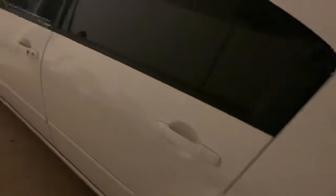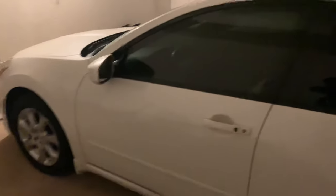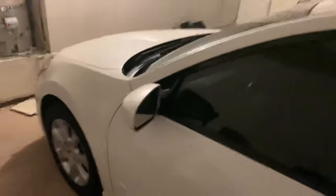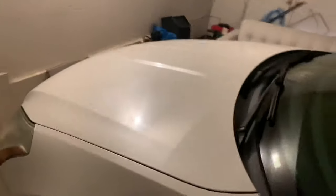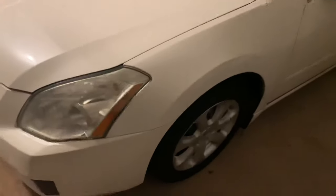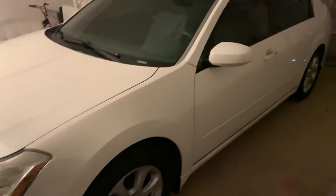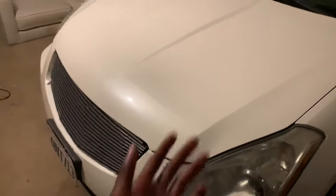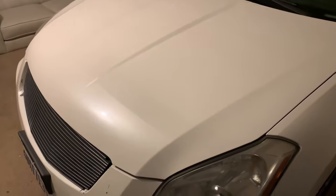I parked her in the garage so it doesn't get dirty outside. I took the thing off for the license plate so it looks more mean and doesn't look girly — it actually looks like a guy's car. I got the tint. I can't wait to get the wheels — the wheels are gonna be the best part. Can't wait to get that cold air intake at three o'clock today and we're gonna install it tomorrow at twelve.